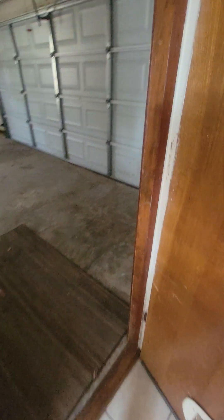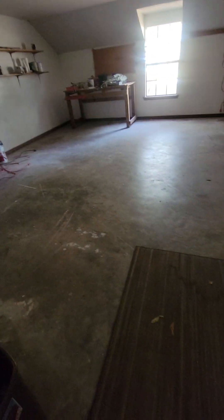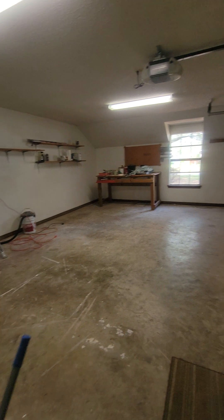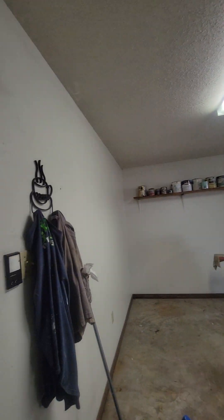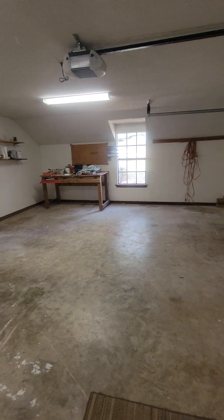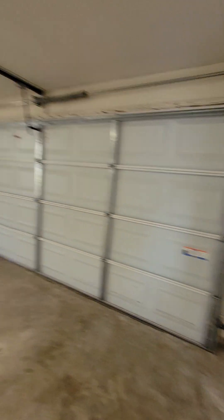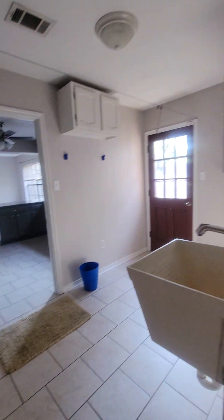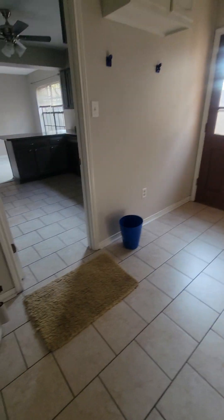Into the garage — it's a two-car garage and the walls are finished. It's a two-car garage with a lot of extra space over there too. This would make a cute little mudroom, laundry mudroom.